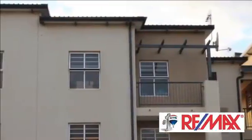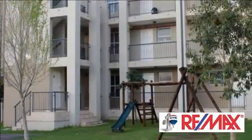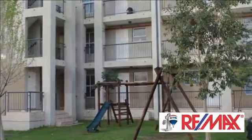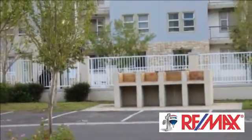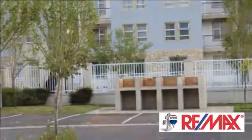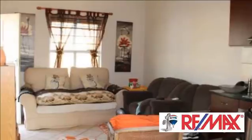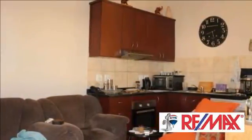Notting Hill is situated in Burain Estate and in close proximity to the multi-purpose sport field, pool and outdoor gymnasium. Spectacular views from the top unit over the Burain Lifestyle Estate, Jogging Trail and Bowland Mountain Range. Whether you are looking to live in the estate or buy to let, Notting Hill is your opportunity to own property in Burain Estate.